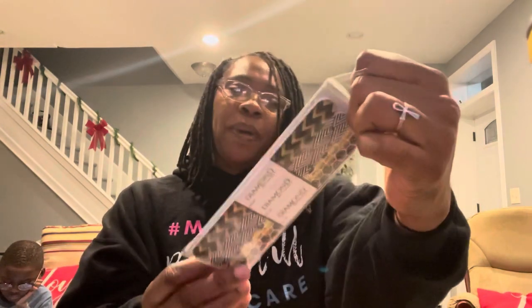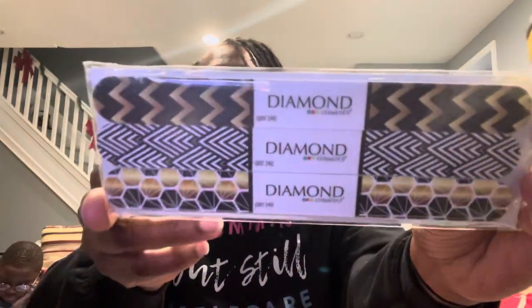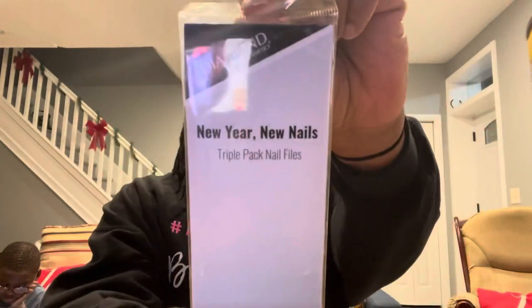Diamond Cosmetics has three really pretty nail files. It says 'New Year, New Nails' on the back — a triple-pack — and the design is beautiful: black and gold.